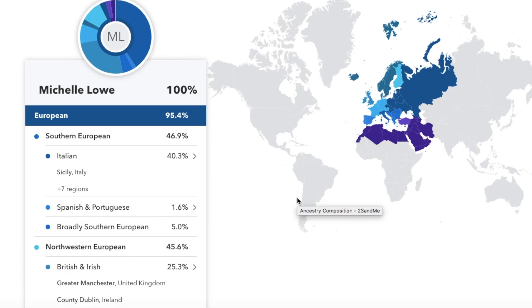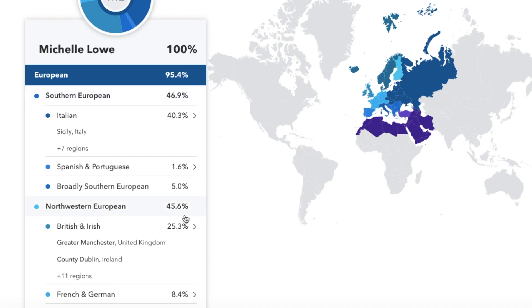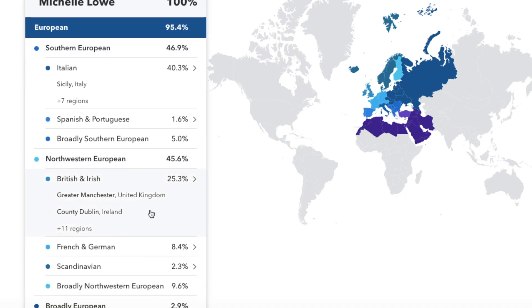This is my result from 23andMe. It tells me that I'm just over 95% European, and that's spread between Southern Europe and Northwestern Europe, with the majority being British and Irish. So it got this right — my biological mother is British. All of her DNA comes from Northwest Europe.